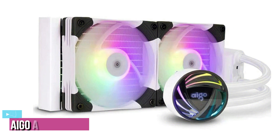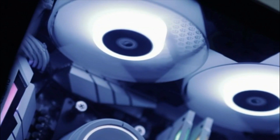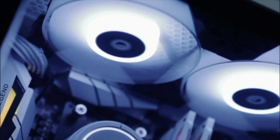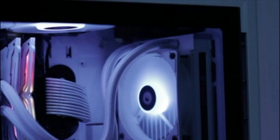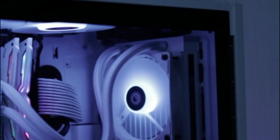Next up at number 4, we've got the Ego AT240 White CPU Liquid Cooler. The Ego AT240 White CPU Liquid Cooler is not just a cooling device — it is an essential part of the new-age PC. It helps you maintain your computer in optimum working condition, thereby ensuring that your machine can last for years without any hiccups.